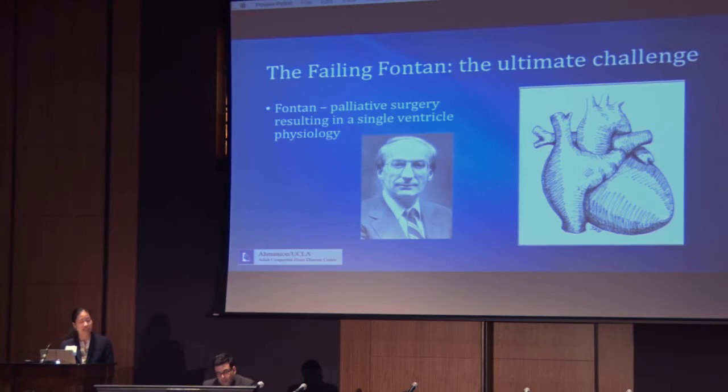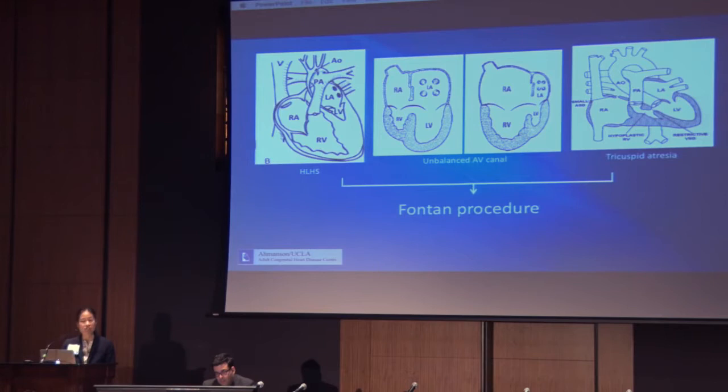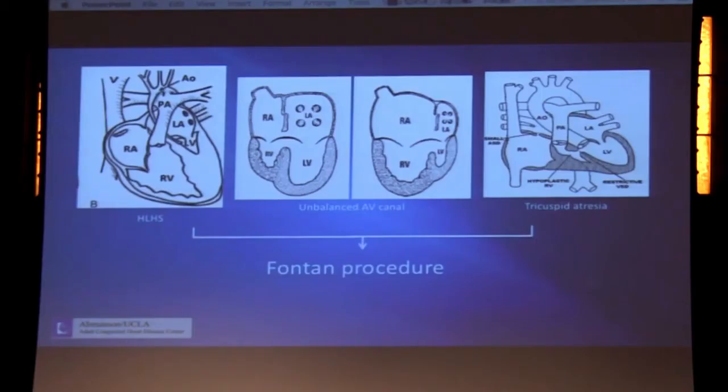Why on earth would we do such a surgery to take a patient to a single ventricle physiology? Well, as Dr. Sklansky has pointed out, sometimes the anatomy is just not suitable for a two-ventricle repair. There are many different variations of congenital heart defects which can lead us to recommend the Fontan operation. Any defect in which the patient does not have two adequately formed ventricles, and in whom the anatomy of the atrioventricular valve does not allow for separation, will most likely be palliated with the Fontan procedure.